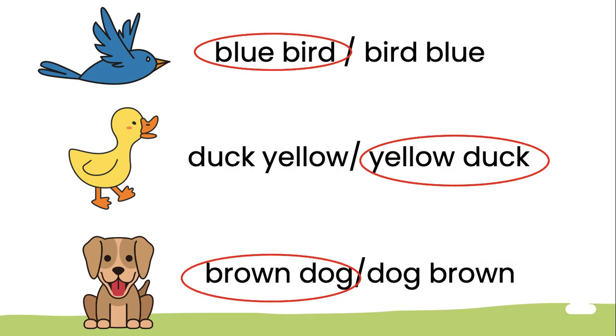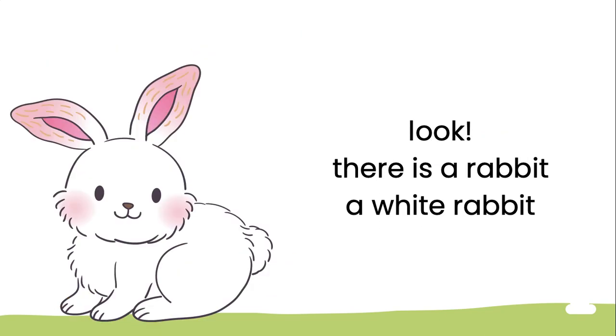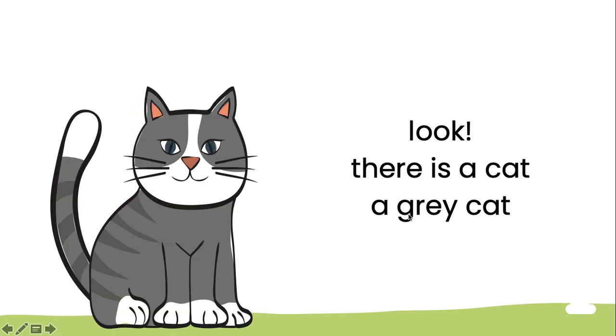Very good! Kalau bahasa Inggris, yang disebutkan warnanya dulu ya. Look, there is a rabbit — a white rabbit. White-nya dulu yang disebutkan ya. Look, there is a cat — a gray cat.